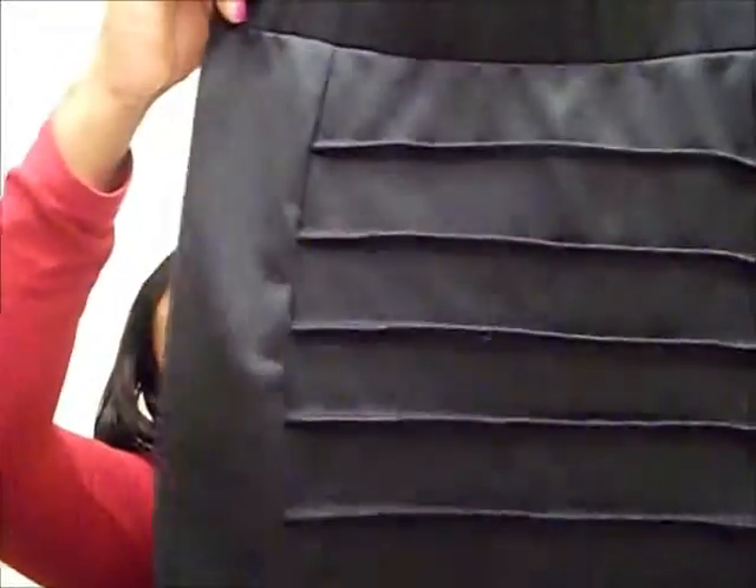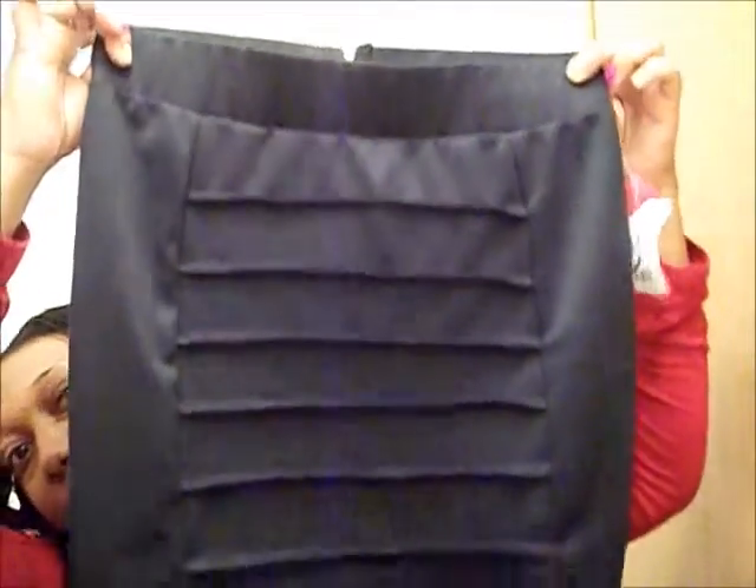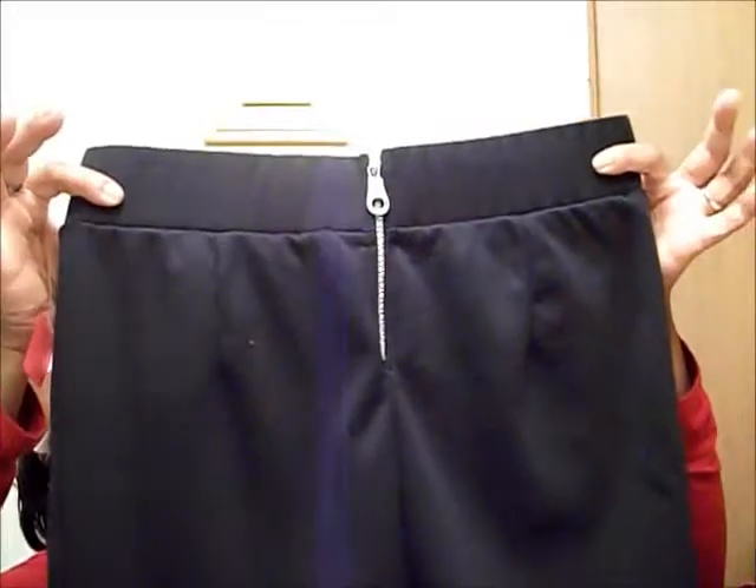I don't know if I would call it exactly that, but it does resemble the bodycon skirts. It has a zippered back and the skirt was eight dollars.